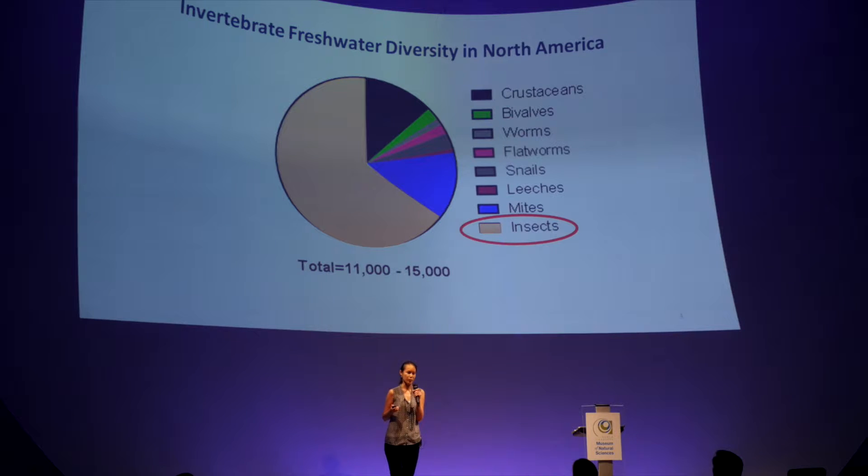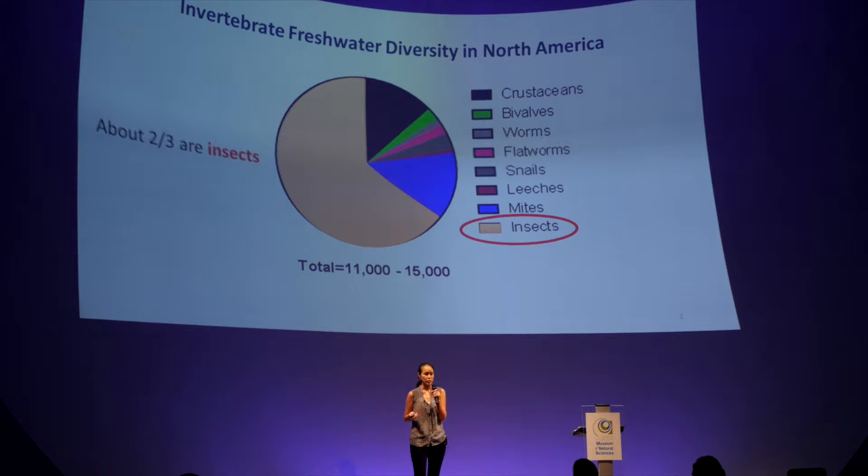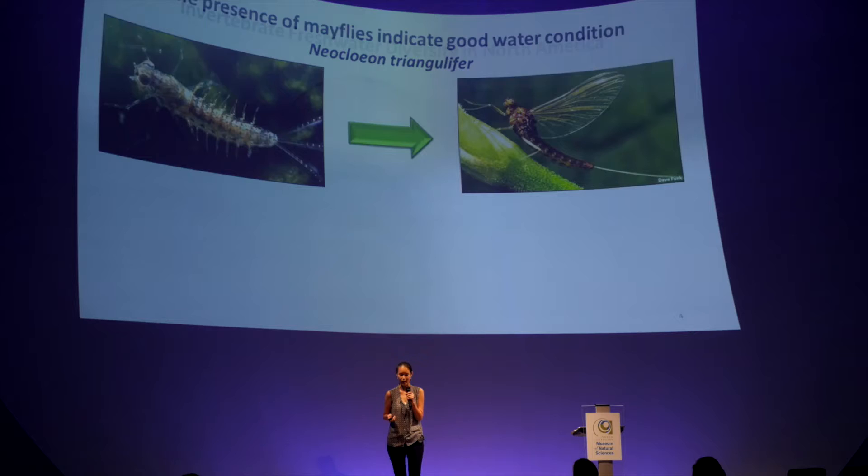Does anyone know what invertebrates are? They are animals without backbones, like insects, snails, and worms. If we look at the invertebrate diversity in freshwater streams in North America, there is one class of animals that is standing out, which is insects. They account for about two-thirds of the diversity in fresh water in North America. And there is one particular insect that we are interested in, which is mayflies. Mayflies can only be found where the water is clean, so they are indicators of the fresh water system.